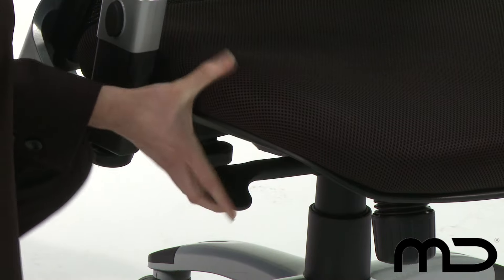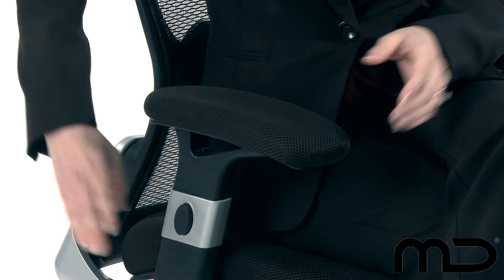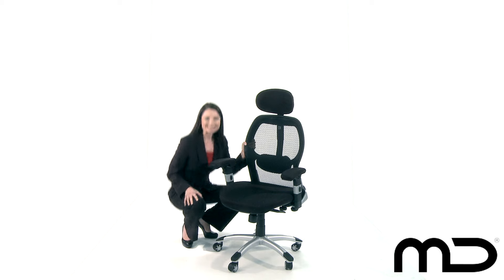With a gas lift, you can adjust the height of the chair according to the level of desk you're working at, while the height-adjustable armrests can offer extra support or very quickly and easily be removed completely.